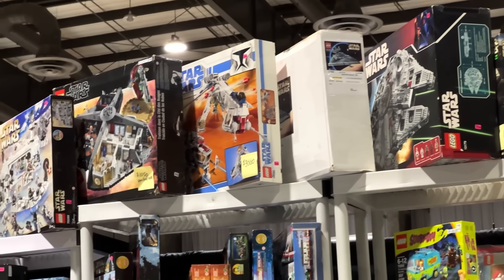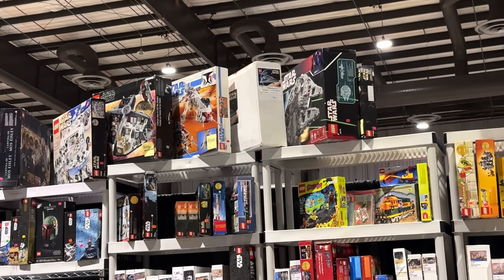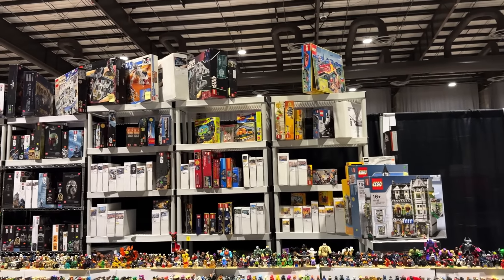I'm doing some scouting for my Instagram reel of the most expensive items at this convention. We have a contender with the Dropship and AT-OT at $3,000. There's also a $1,200 modular there but honestly it might not make the cut — we'll see.